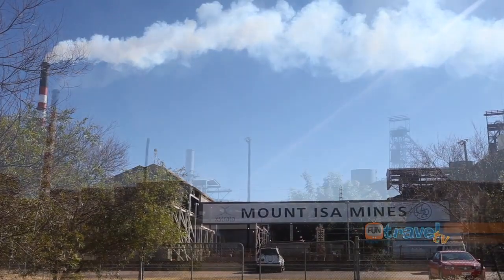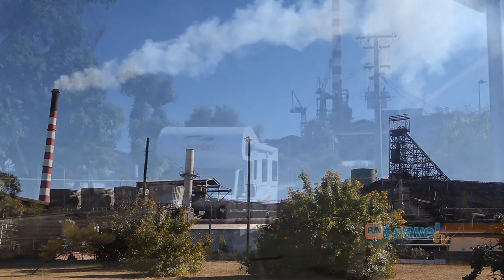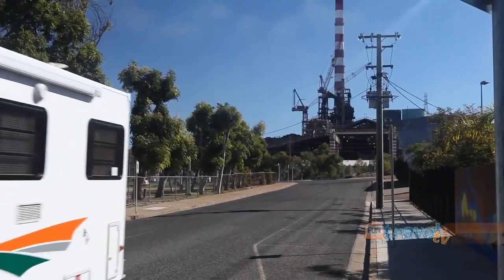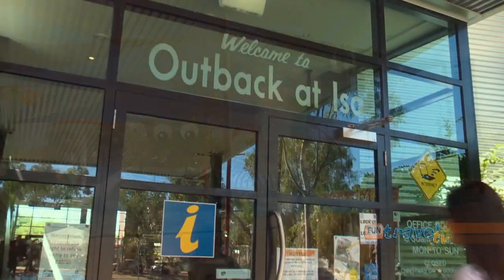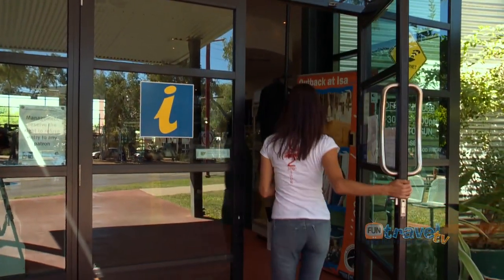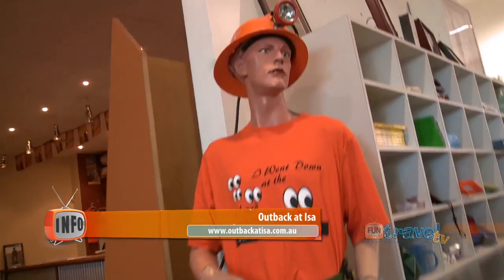Mount Isa is an oasis in the outback with all the luxuries of a modern city — from shopping to family parks, this town has it all. When you arrive, Outback at Isa is the information centre, but it's also a really fascinating attraction in itself, so come in and check it out.